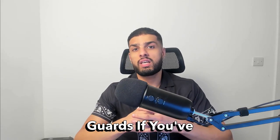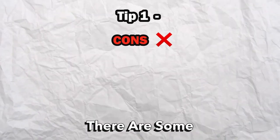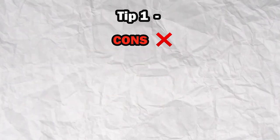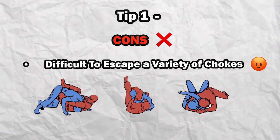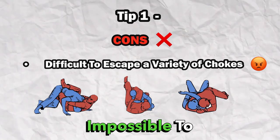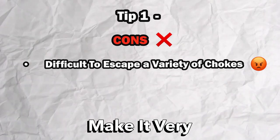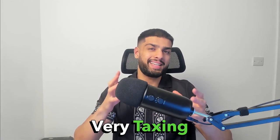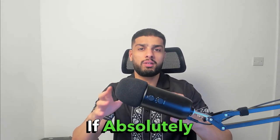I would recommend wearing ear guards if you recently had a cauliflower ear or if you are training somewhat casually. However, there are some drawbacks — these are more apparent in BJJ and other martial arts — as they can seriously hinder your ability to escape guillotines, triangles, and other chokes, as it's nearly impossible to slide out of a choke whilst wearing ear guards. Also, some ear guards make it very difficult to hear during training. Ear guards are brilliant for wrestlers and rugby, but for MMA the cons are very taxing and will, to a degree, affect your performance. I'd recommend wearing ear guards only if absolutely necessary.